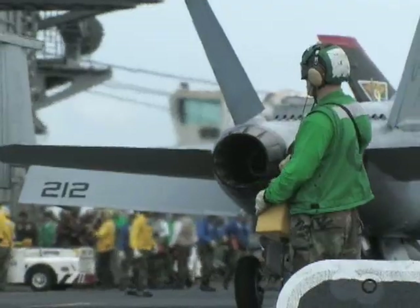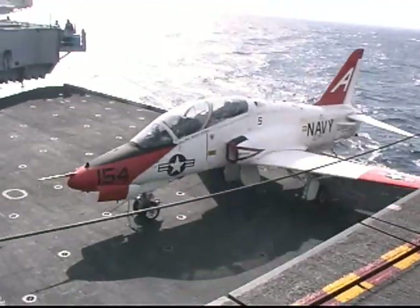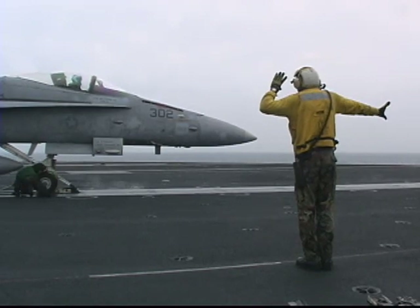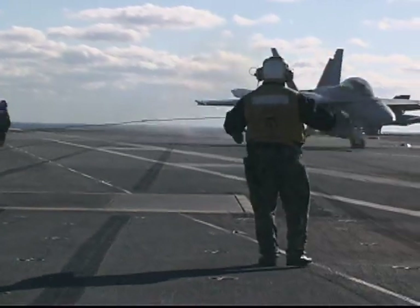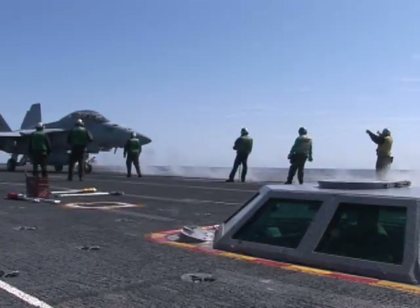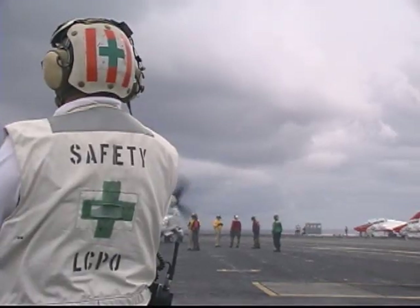You'll find aircraft taxiing around the deck, elevators going up and down, maintainers working on aircraft, jets roaring as they prepare for takeoff, and others landing with timely precision. How well you know the flight deck, the dangers, and the safe areas will dictate the level of risk you face.